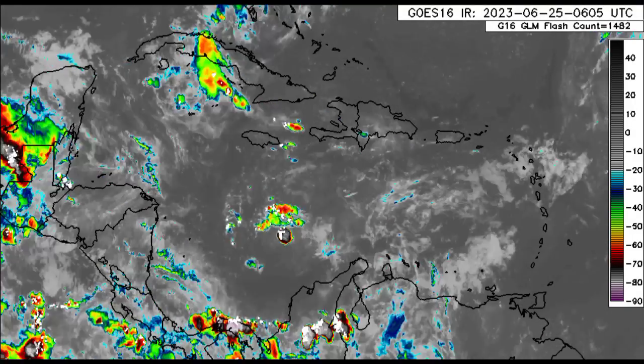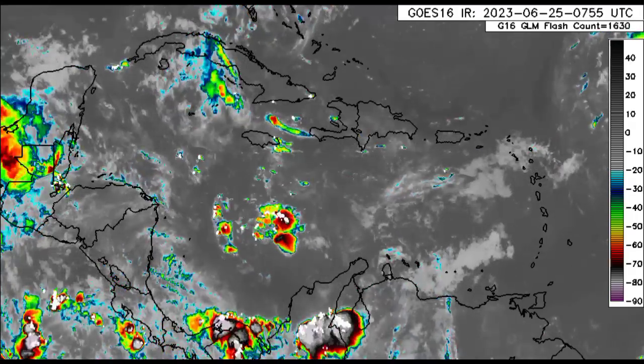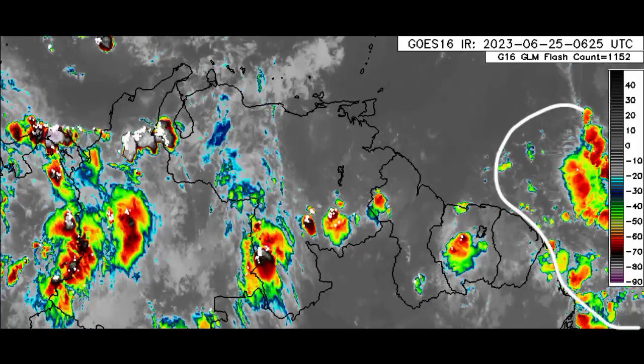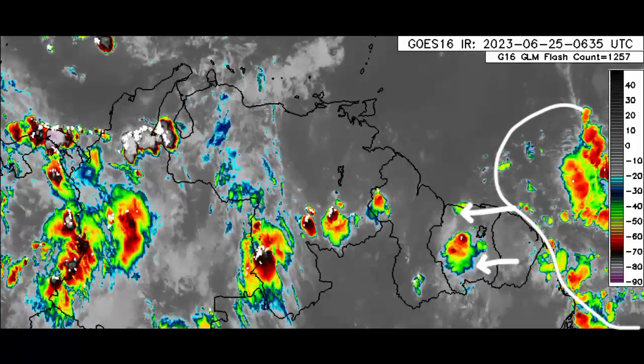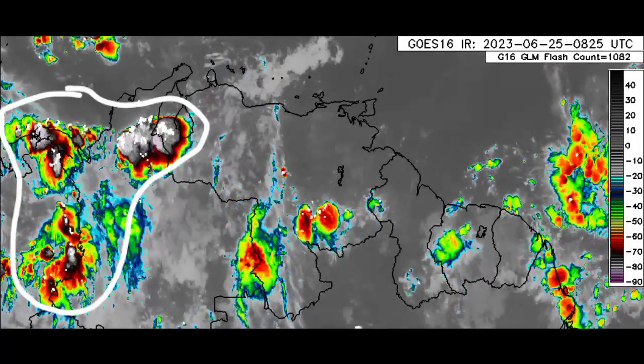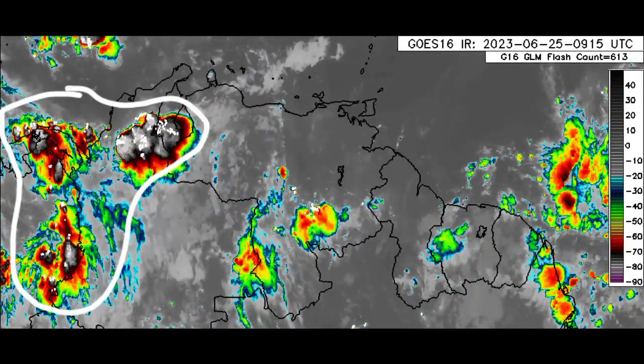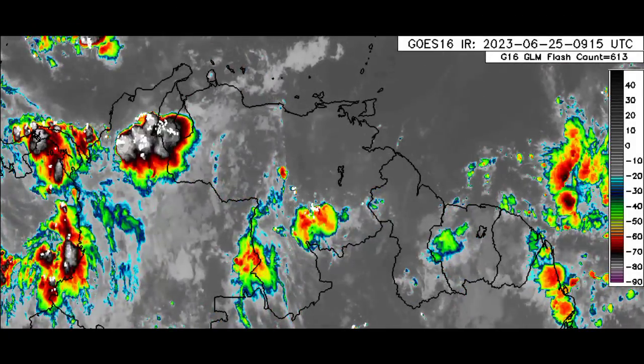Across most other areas of the Caribbean, there isn't much taking place right now. Taking a closer look at northern South America, we can see all that activity, some of which is moving in, and there is a lot of deep convection visible across some parts of Colombia and even Panama. So that is where we find lots of rainfall activity.